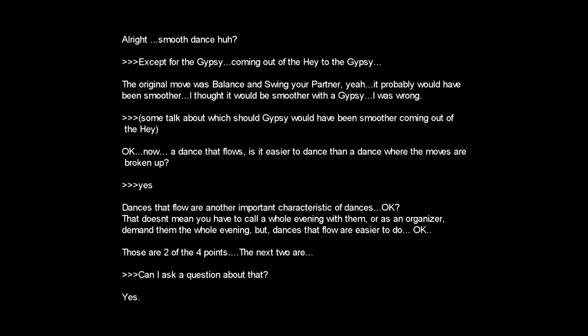Smooth dance, huh? Except for coming out of that hey into the gypsy. The original move was balance and swing your partner, which would have probably been smoother. I thought it would be smoother to go with the gypsy — I was wrong. You guys can do a right shoulder gypsy. That's what Mark did one time — came out and did a right shoulder gypsy, then went right into the swing. Actually, for the guys coming out of it, it's right into the gypsy, but the women have to reverse their momentum.